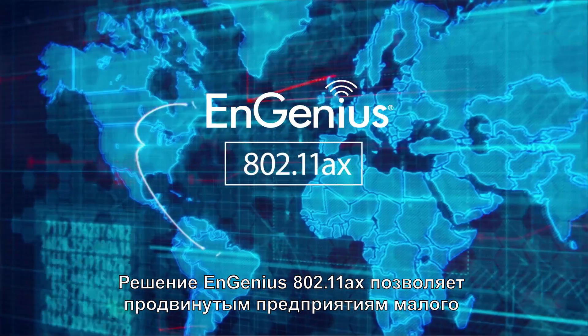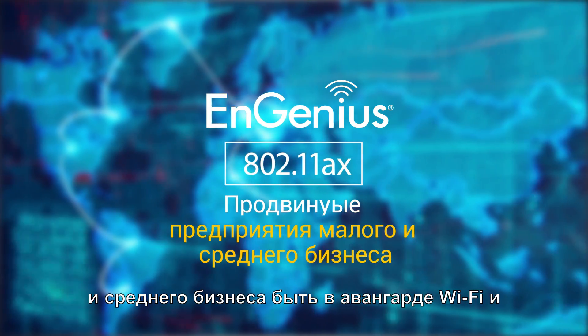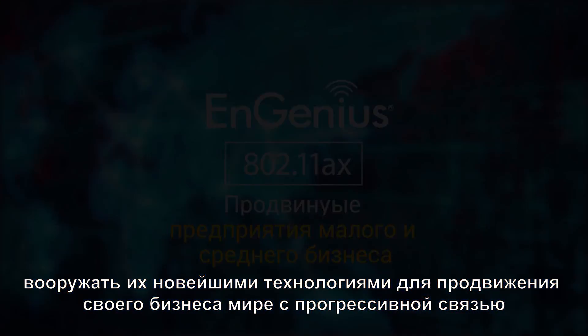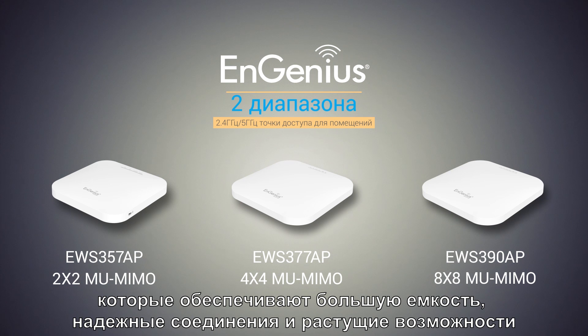Ingenius's 802.11ax solution puts enterprise-minded SMBs at the forefront of Wi-Fi and arms them with the latest technology to advance their business in a progressively connected world. Ingenius 802.11ax offers the 2x2 EWS 357AP, 4x4 EWS 377AP, and 8x8 EWS 390AP, which provide greater capacities, stronger connections, and future capabilities.